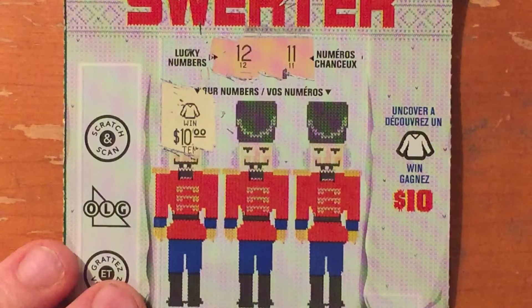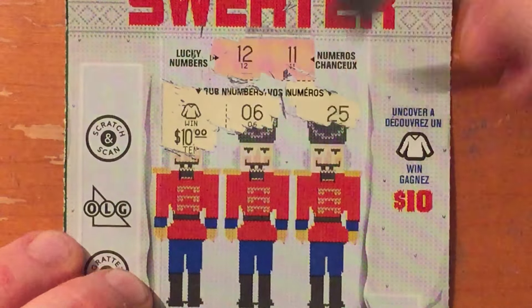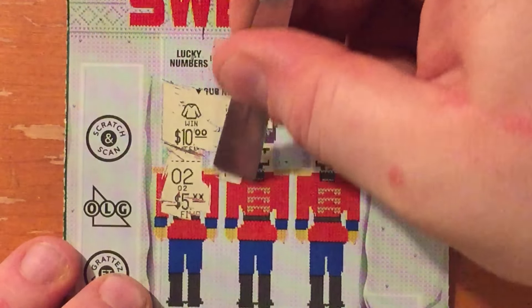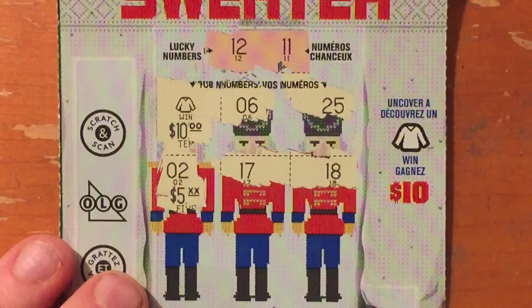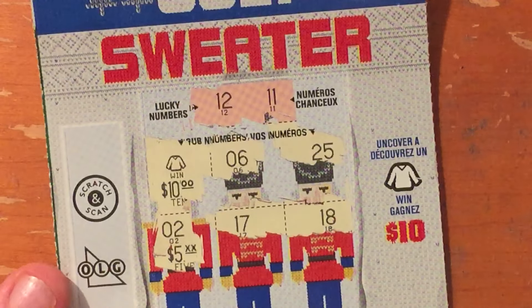I'm not sure if we can win any more, but we're going to check. 6, 25, 2, 17, and 18. So we did win $10 on this ticket. That is my first sweater I have revealed — I'm glad I did it on video.